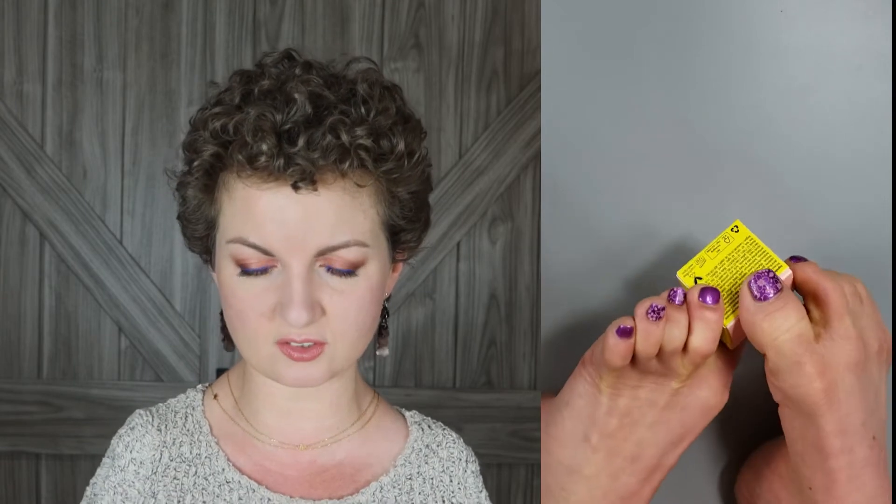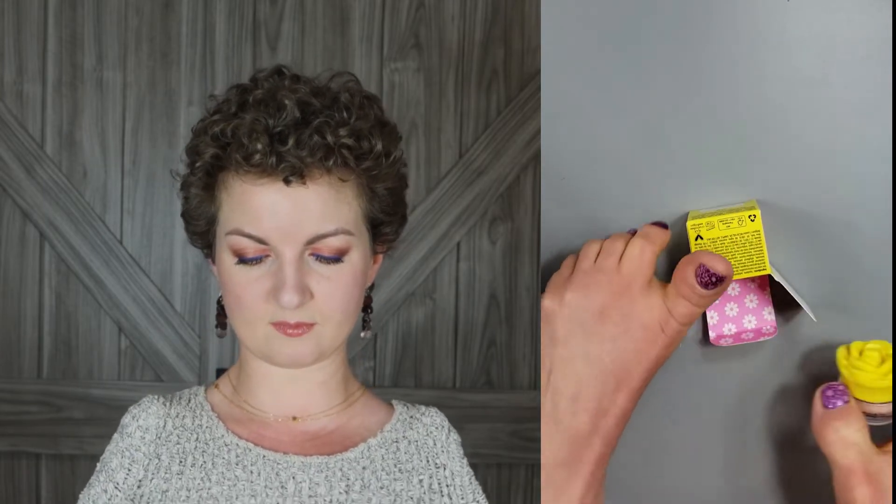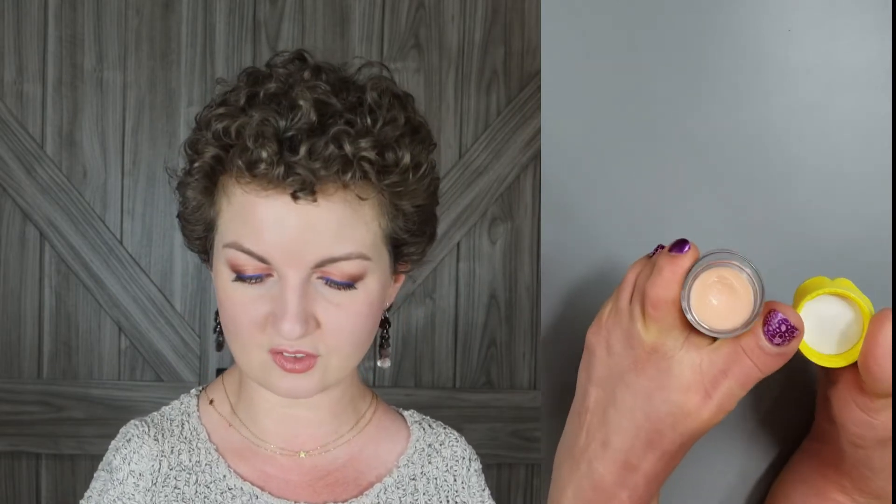This little guy right here is also from Tarte — it's their Sugar Rush Best Bud Lip Butter Balm, which retails for $12. It's in the color Peony. Even the box is adorable — the pink with the tiny little flowers! And the product itself has a little rose on top, which is just adorable. You open it up and this is kind of the color inside. It doesn't give you much of a tint, but it does moisturize very nicely.